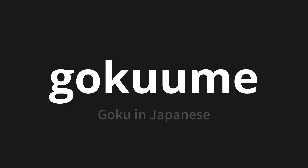Welcome to this pronunciation video. Today, we will be focusing on a new word that you might find challenging or intriguing. So let's dive into today's word: GOKU ME, which means Goku in Japanese.